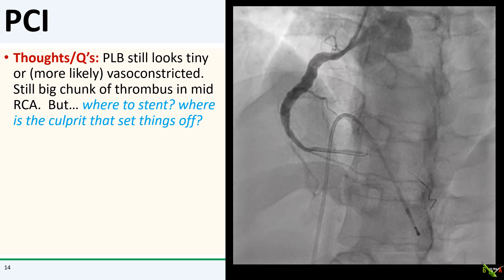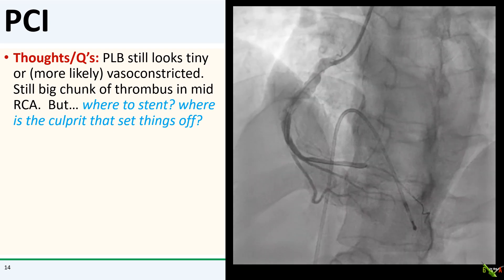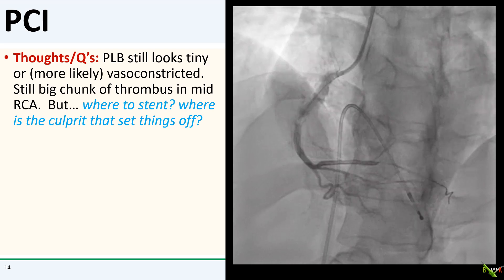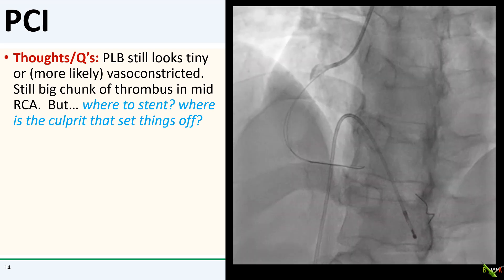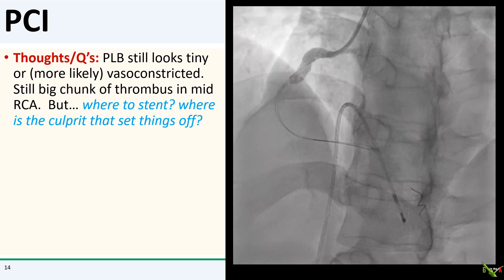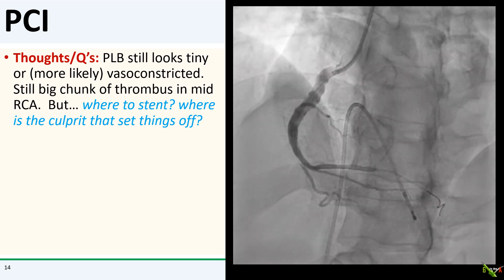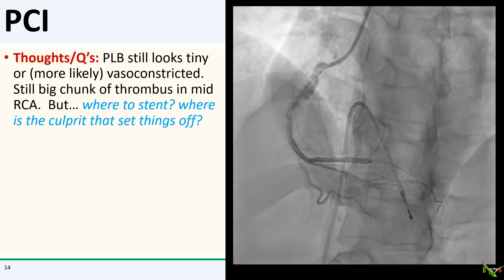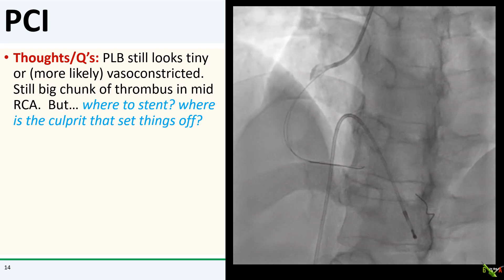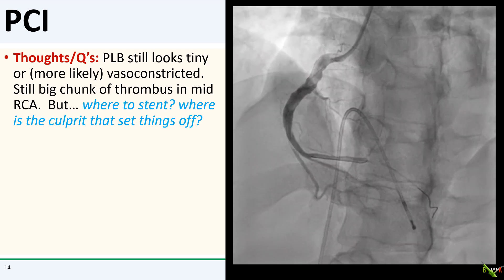Here we are after angiojet. You can see that a lot of the clot was pulled out and the vessel is starting to look better. The posterior descending branch looks tiny and I thought it was probably vasoconstricted. There was still a big chunk of thrombus in the mid-RCA. But where's the culprit? Where is that plaque rupture that set off the whole thrombus cascade? It still wasn't clear where I needed to stent.